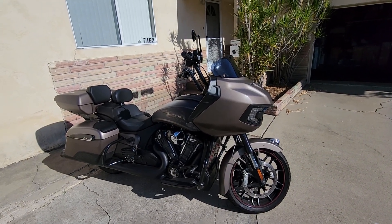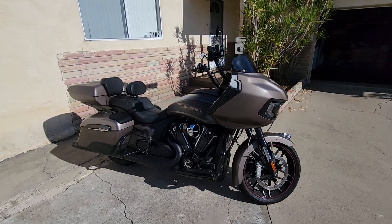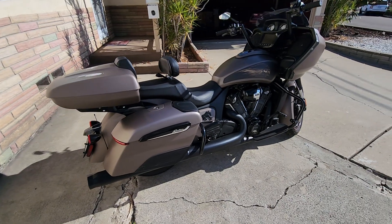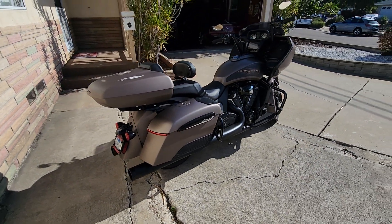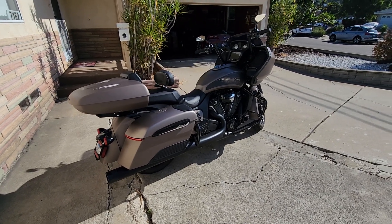Recently did the Rush mid pipe, and that made the bike so loud that I had to change out the baffles. They still have a tab that sticks, but they've got the two and a half inch louvered baffles. It's still loud.